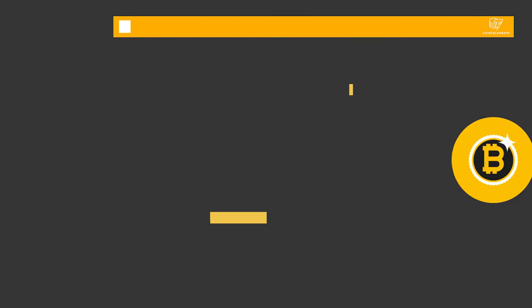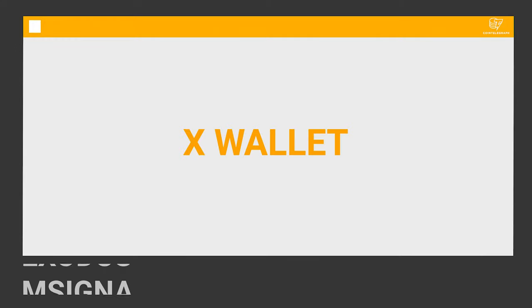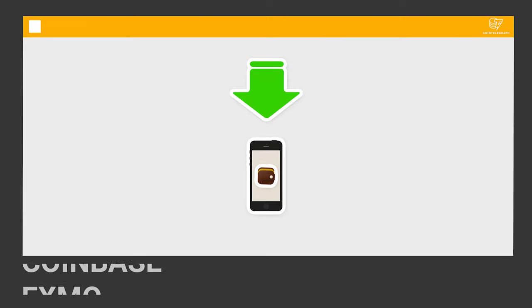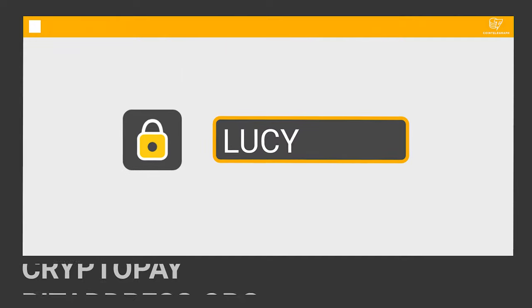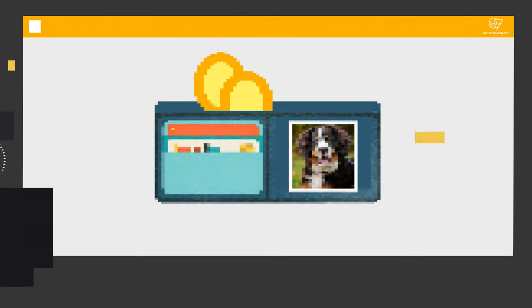Some wallets do offer a backup system, but try not to lose the computer on which you've downloaded the software. To register a wallet is simple: choose one of the links below, then either download the wallet on your computer or mobile phone, or just register one online. Remember your password and secret code. Voila — now you have a wallet.